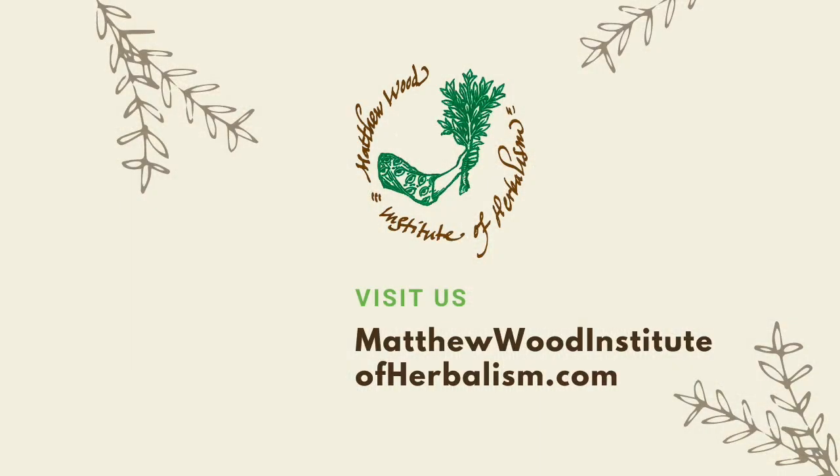Thanks for joining us. Visit us at the Matthew Wood Institute of Herbalism dot com.